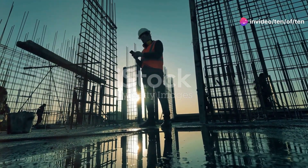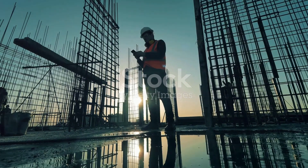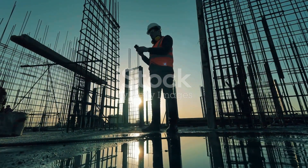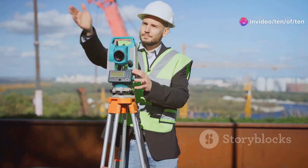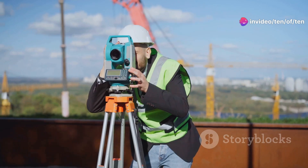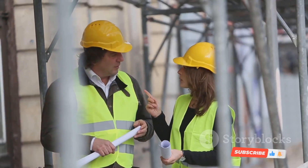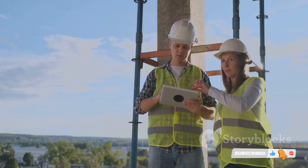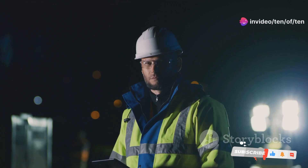So what's it like to be a site engineer? You're up before the sun, coffee in hand, staring down a construction site that looks like a giant jigsaw puzzle exploded. Your job? Put it all back together, piece by piece. You're responsible for setting out the work, making sure everything's in the right place, managing subcontractors, ensuring they're on schedule, and keeping a close eye on safety.